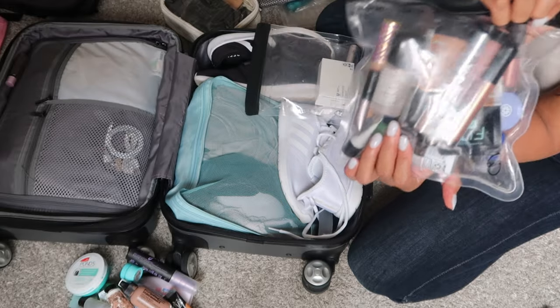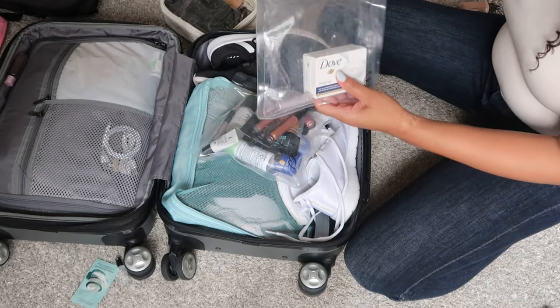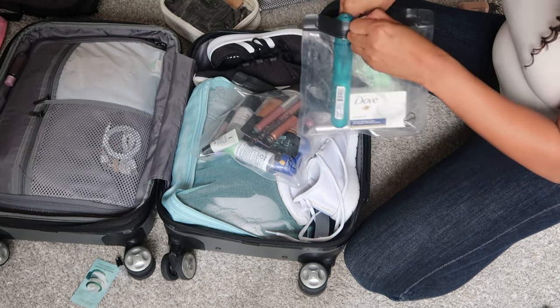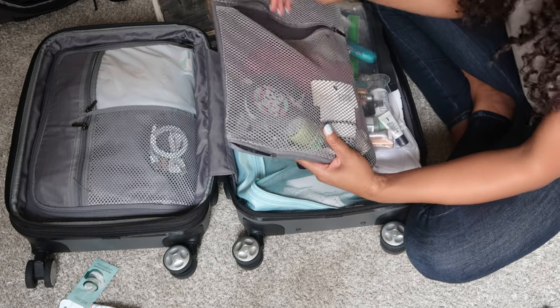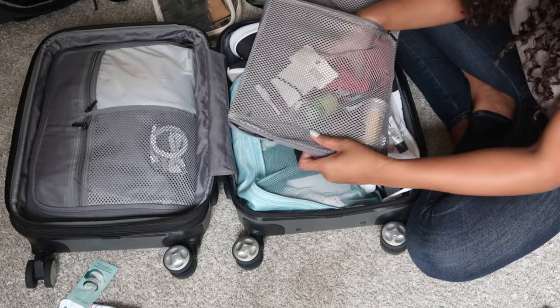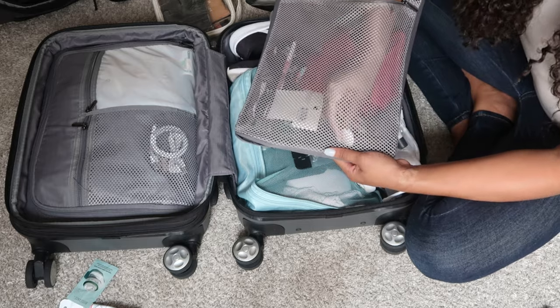In the other section I keep my scarf, toothbrush, cloth, and edge controls, as well as my AirTag right in here. And that is it for the luggage — it is all packed up.